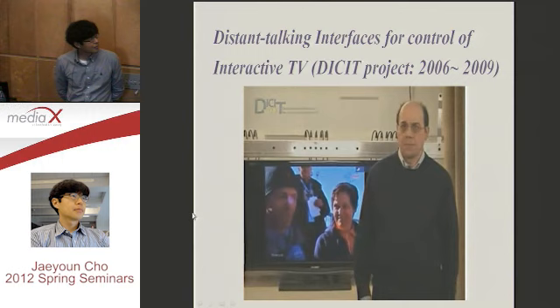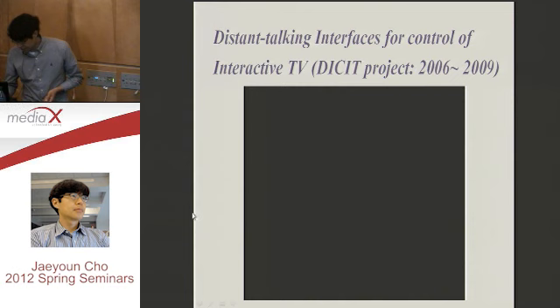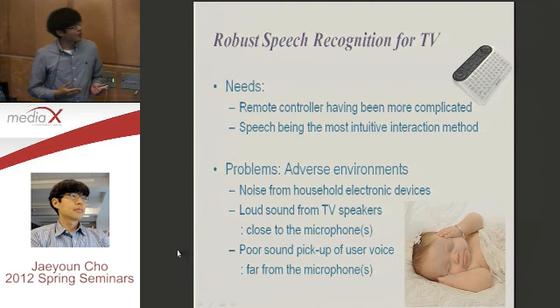This European project stimulated Microsoft, Samsung, Sony, and other companies to think about: how can we make speech recognition more robust in distant talking? Do we need this kind of distant talking speech recognition?